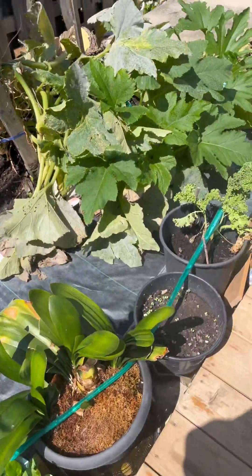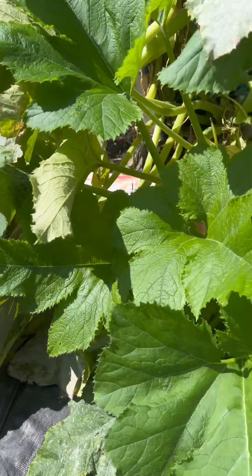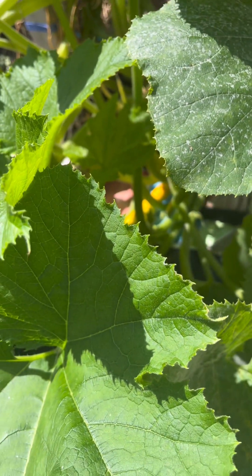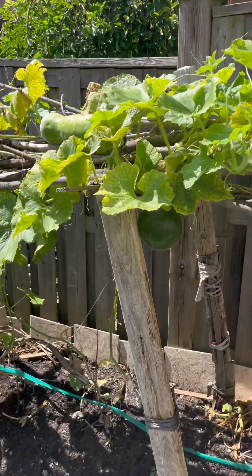More Malabar spinach, more kale. We've harvested so much zucchini — not even kidding. You can see two little baby zucchinis growing back there. We've harvested tons of large zucchini already. We have winter melon — can you see the winter melon? Ta-da!